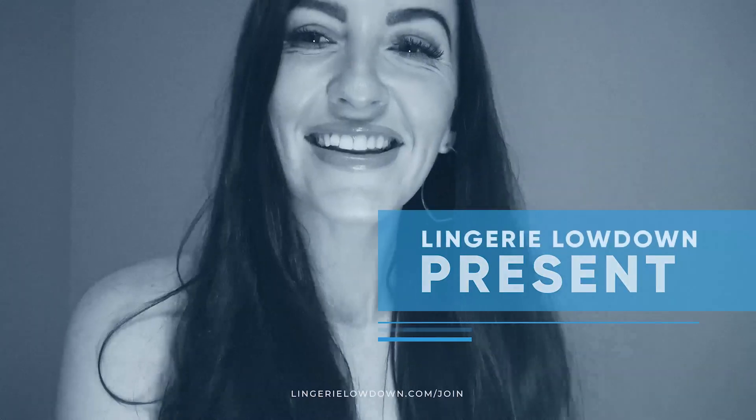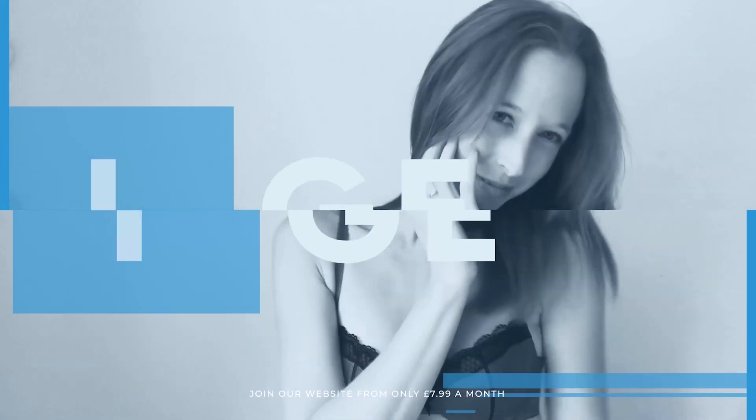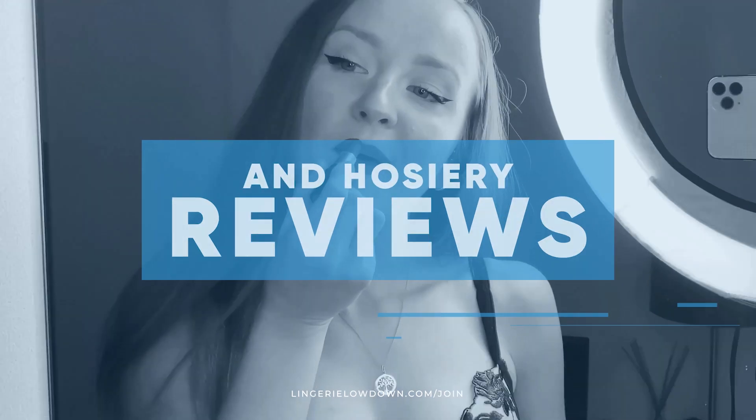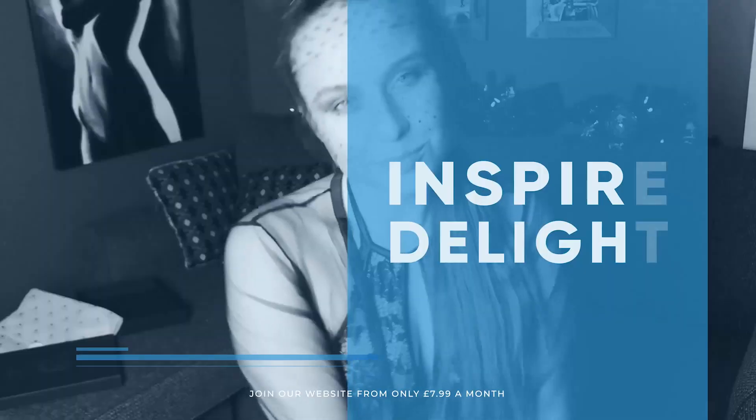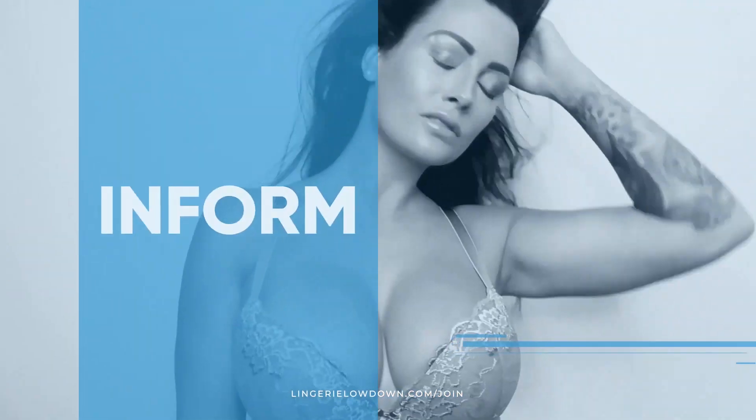Lingerie Lowdown is proud to present detailed, honest and personal lingerie and hosiery reviews to inspire, delight and inform. Hello and welcome to Lingerie Lowdown.